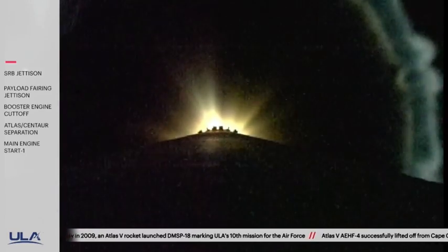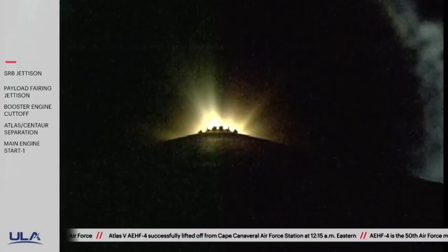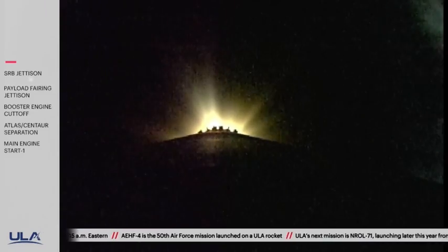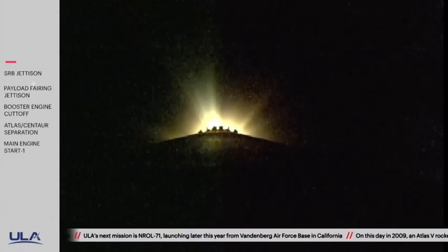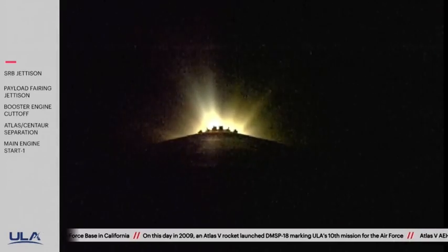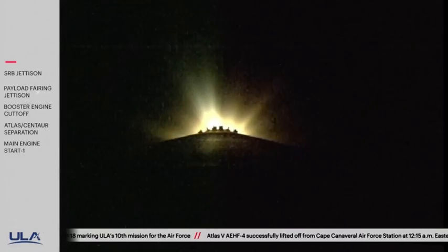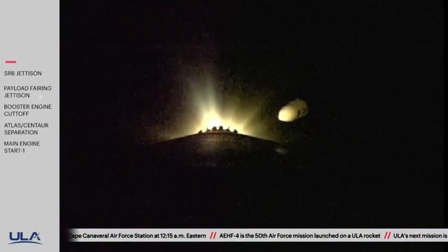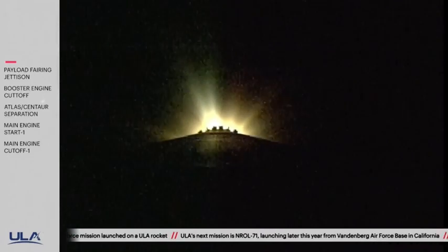Centaur reaction control system is now pressurizing the flight levels. 2 minutes 57 seconds in. Now 3 minutes into flight. Atlas V is now 63 miles in altitude, 137 miles downrange distance, traveling at 7,500 miles per hour. Pump speeds and injector pressures on the RD-180 look good as they throttle to maintain that 2.5G acceleration limit. Approximately 1 minute remaining to BECO, standing by for payload fairing jettison. We have good indication of payload fairing jettison. And we have CFLR jettison.